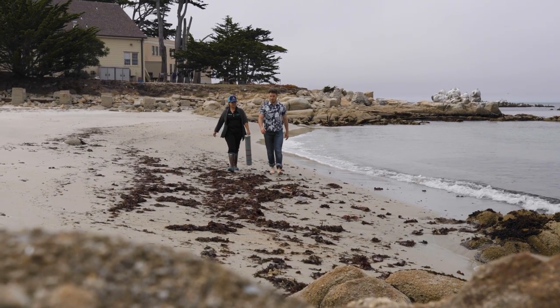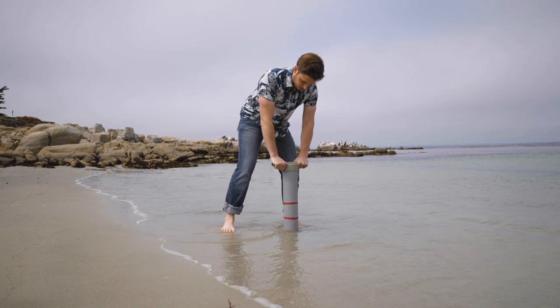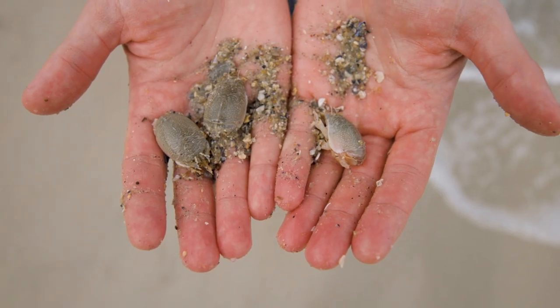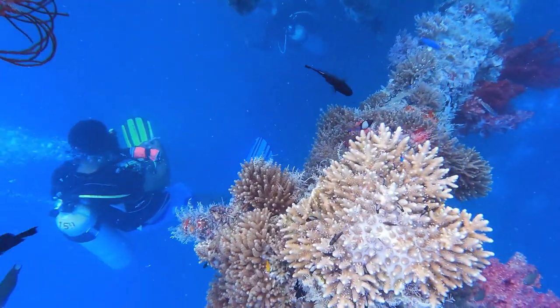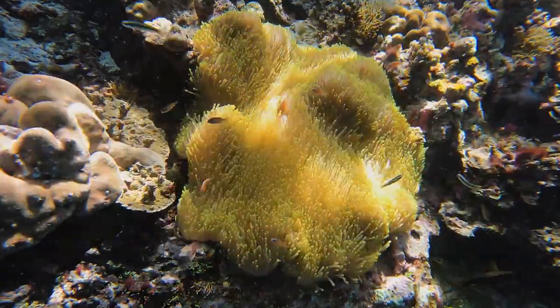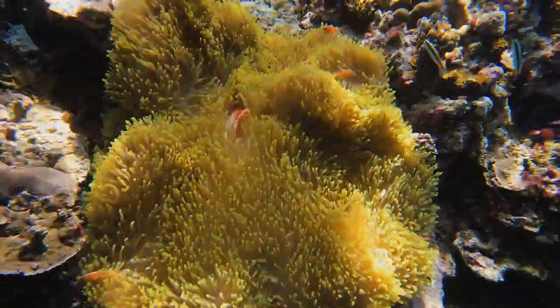The vision is for users all over the world — scientists, communities, resource managers — to be able to characterize the diversity of coastal and offshore marine systems by using these new technologies based on optical sensors.